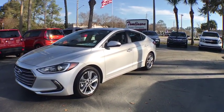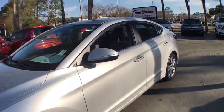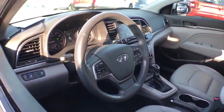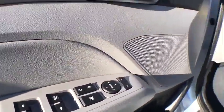This vehicle has less than 6,000 miles. Here are some of this vehicle's great options: traction control, keyless entry, power driver's seat, Bluetooth, power steering, cruise control, center armrest, climate control.